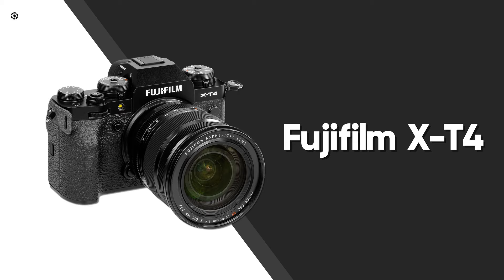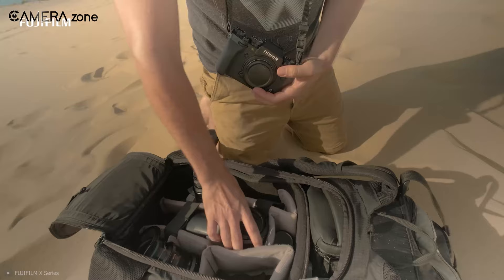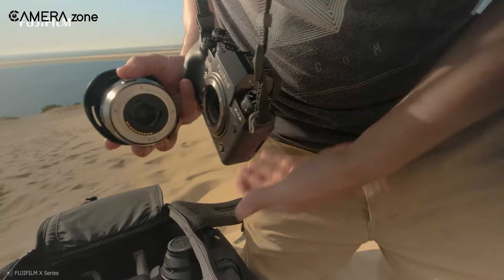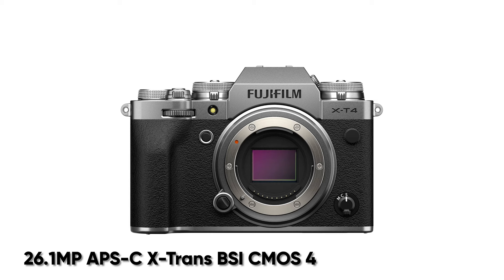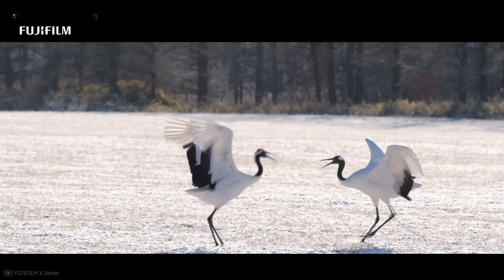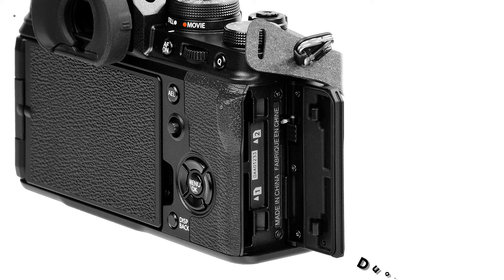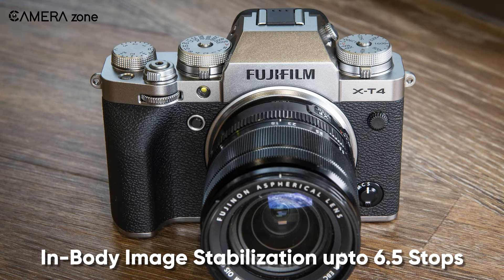Next, let's move on to the Fujifilm X-T4, a mirrorless APS-C camera featuring incredible speed as well as superb image stabilization that comes with an affordable price tag. Featuring a 26.1 megapixel APS-C X-Trans BSI CMOS 4 sensor along with X-Processor 4, this camera can reduce the rolling shutter effect and perform with faster read speed. Moreover, it comes with a fast burst speed of 15 frames per second and dual SD UHS-II memory card slots offering quick data transmission.